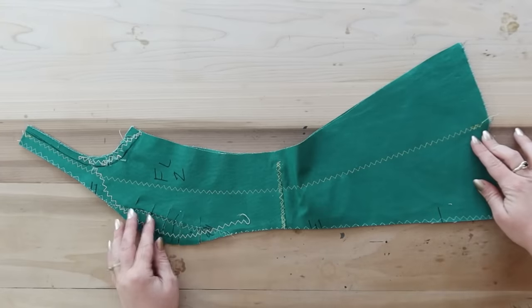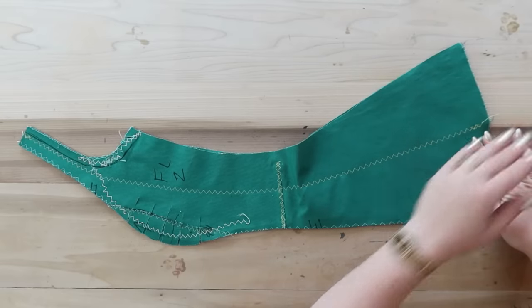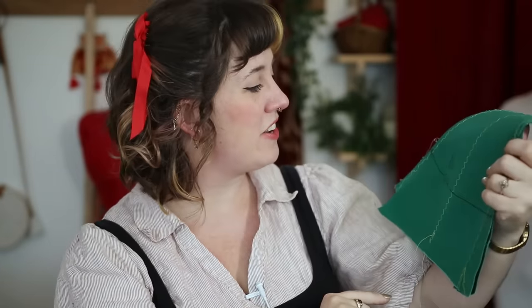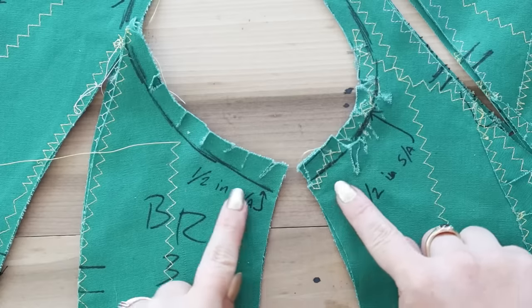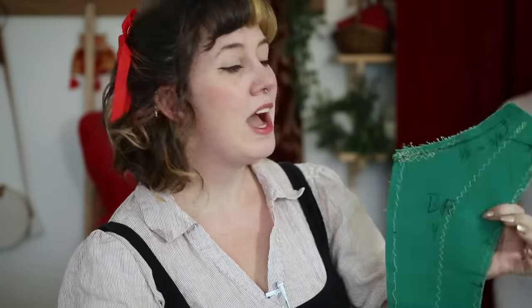I added a bunch of marks just in case I end up using this pattern again — notes to future me like: there's no seam allowance on the side seams here but there is seam allowance on the neckline and arm side. I marked it as clearly as I can so that hopefully future me isn't too confused.